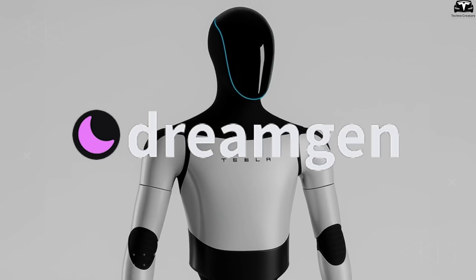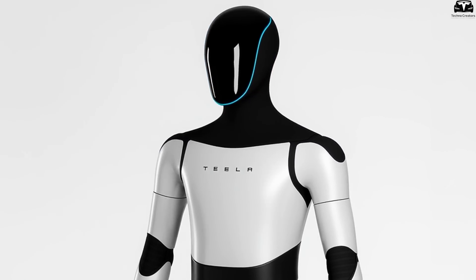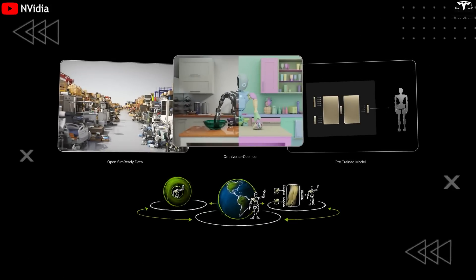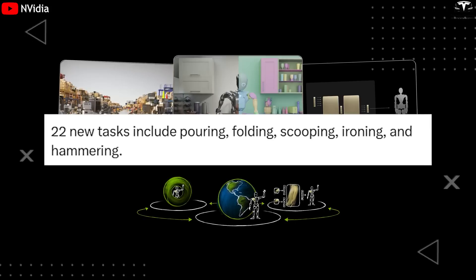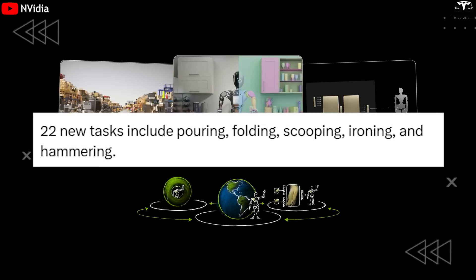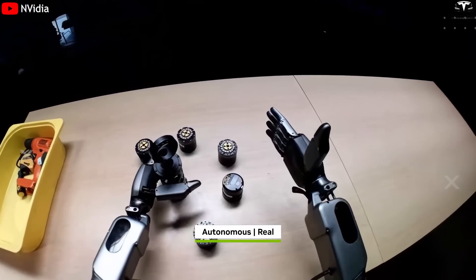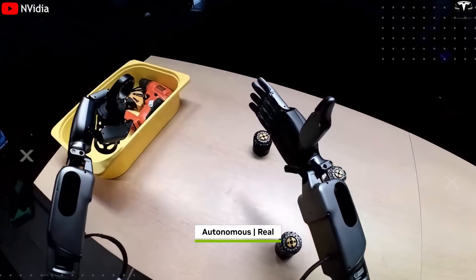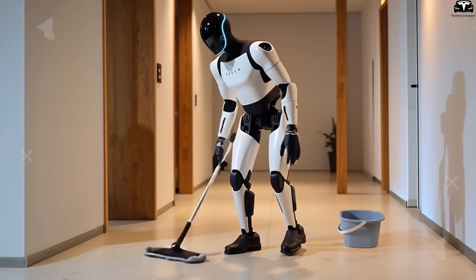The impact of DreamGen is already evident in the behavioral generalization observed in Optimus Gen 3.5. Starting with a dataset limited to simple pick-and-place tasks, the humanoid robot learned to execute 22 new complex behaviors — including pouring, folding, scooping, ironing, and hammering — none of which were explicitly programmed or demonstrated by human trainers. This kind of zero-shot generalization is a major breakthrough.